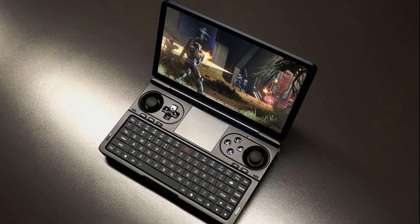GPD's latest Win Mini handheld gaming device for 2024 introduces significant upgrades, featuring AMD's Ryzen 8000 series APUs for improved performance. The new Win Mini is equipped with either a Ryzen 7 8840U or a Ryzen 5 8640U processor.